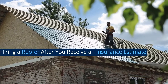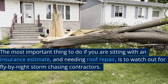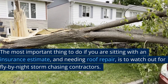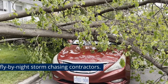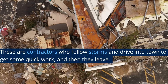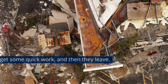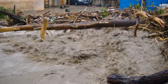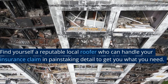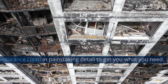Hiring a roofer after you receive an insurance estimate: the most important thing to do if you are sitting with an insurance estimate and needing roof repair is to watch out for fly-by-night storm chasing contractors. These are contractors who follow storms and drive into town to get some quick work, and then they leave. These are not the contractors you should hire to handle your roof repairs. Find yourself a reputable local roofer who can handle your insurance claim in painstaking detail to get you what you need.